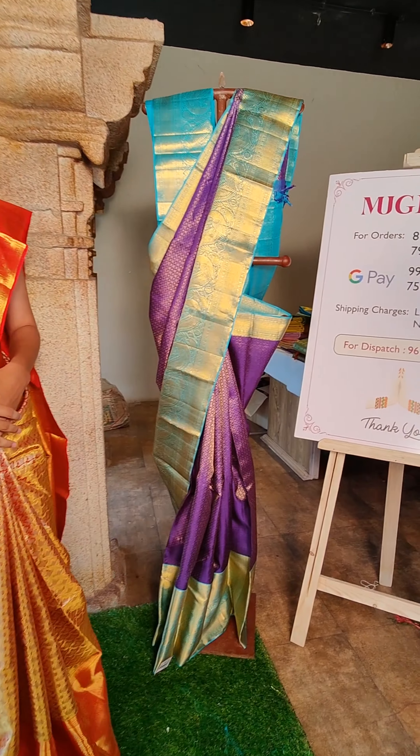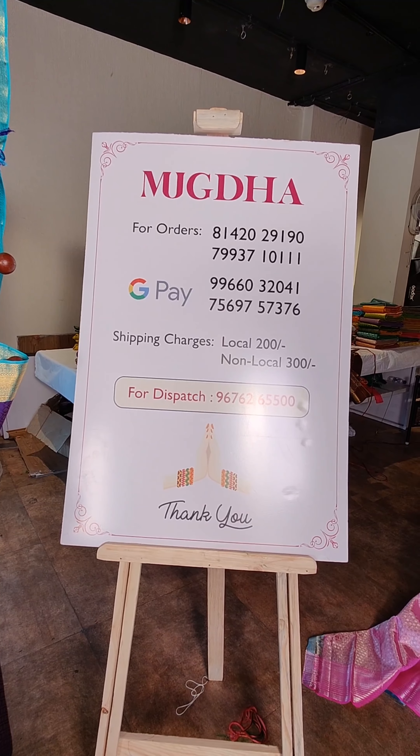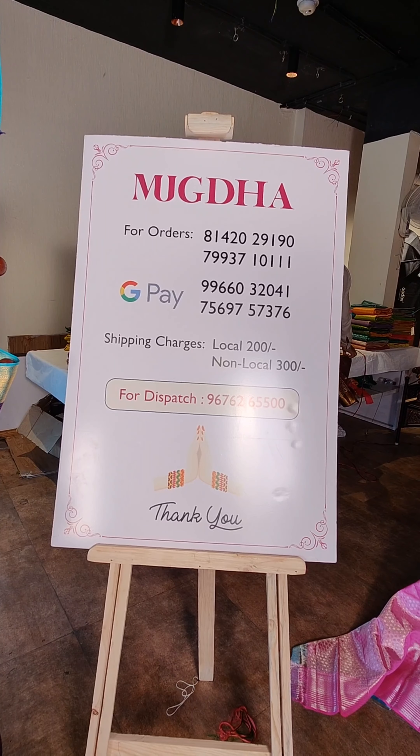So these are very beautiful collections. For your favourite sarees, take a screenshot and WhatsApp these numbers. For any queries related to prices, you can WhatsApp these numbers.